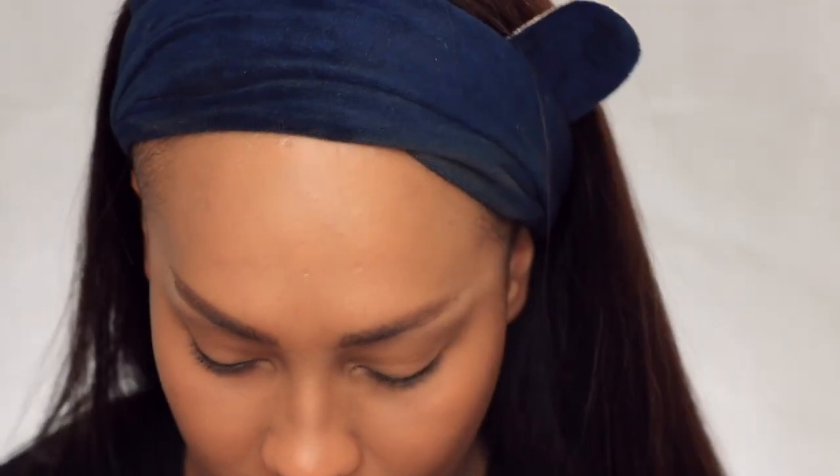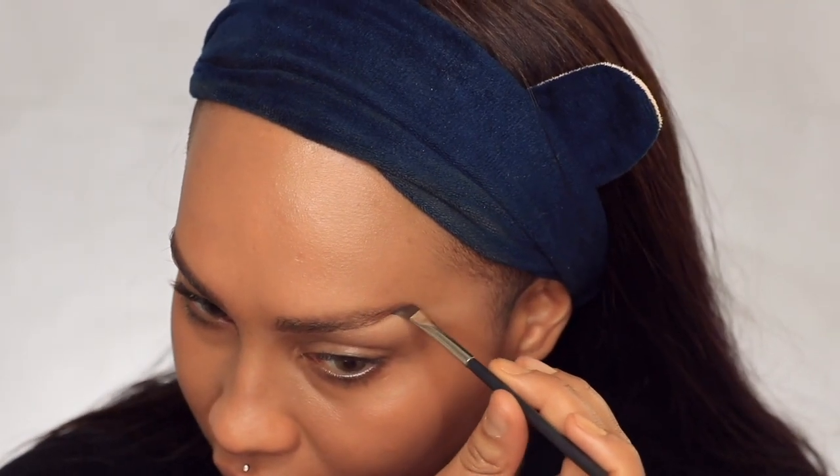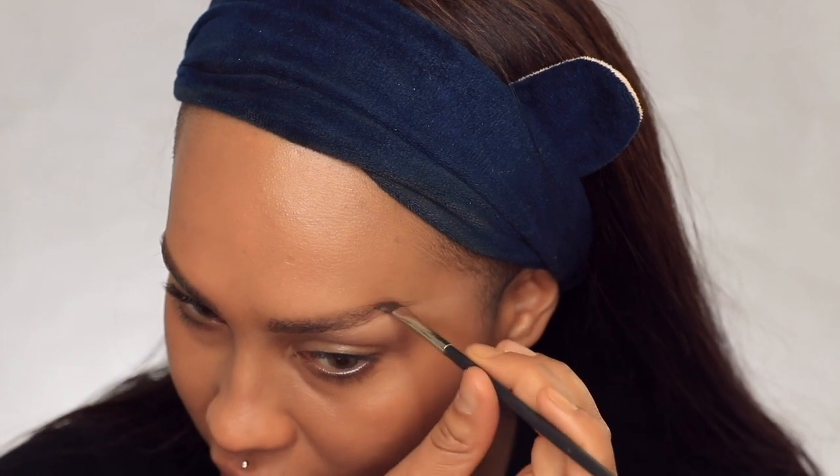I'm using the Dip Down Fluid Line by Mac with a 263 synthetic brush to give a little hair-like stroke right through my scar and add a little extra brow hair. This step isn't really necessary — I'm only doing it because I have barely any brows.